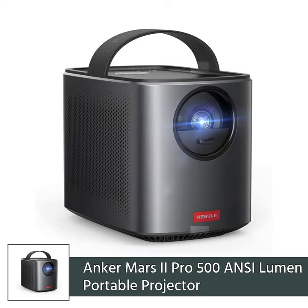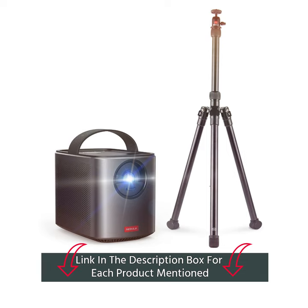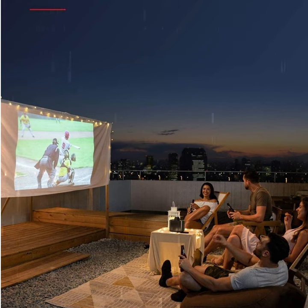The Anker Nebula Mars 2 Pro is a high-end portable projector that offers a great balance of features, performance, and value. It has a bright image at 500 ANSI lumens and a long battery life of 3 hours.